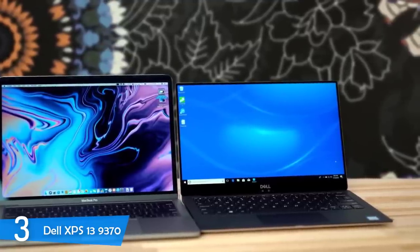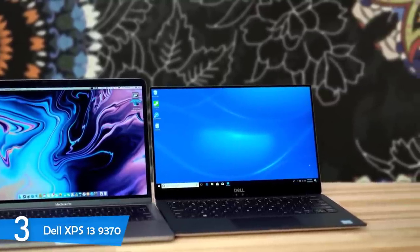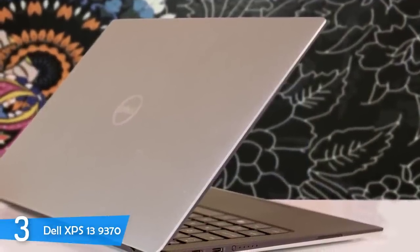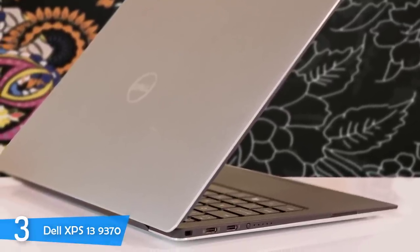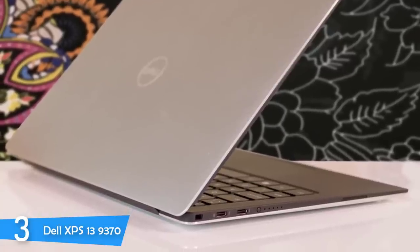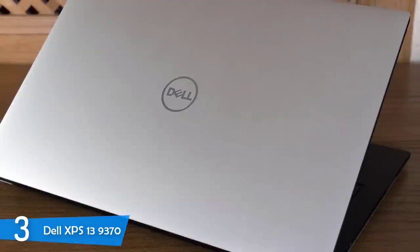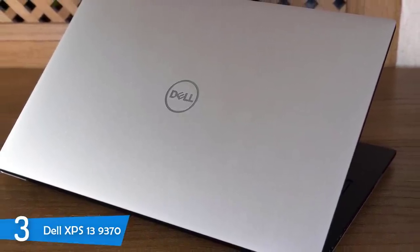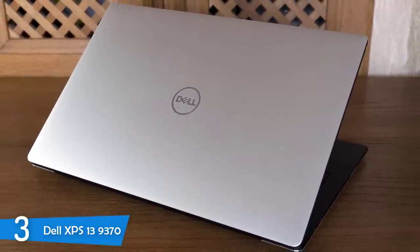With its new build, which is lighter and slimmer, the white and gold color schemes update the design of the predecessor, which remained unchanged for many years. It is recommended to get the white color model, which is gorgeous. The lid and bottom are made from aluminum with gold color, and the deck and sides are styled with woven crystal silica fiber, adding a nice texture. It weighs only 2.65 pounds and is 0.46 inches thick.